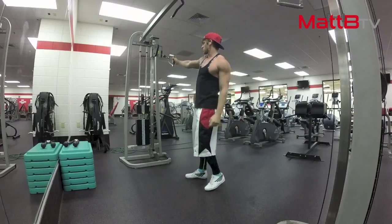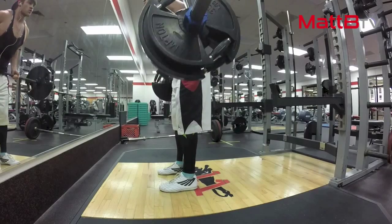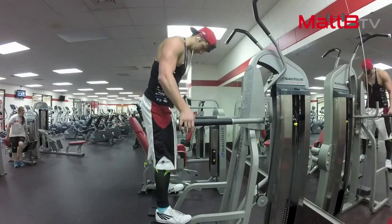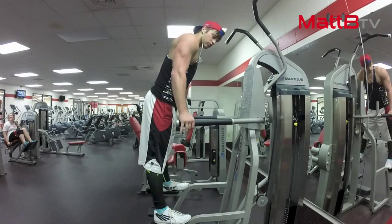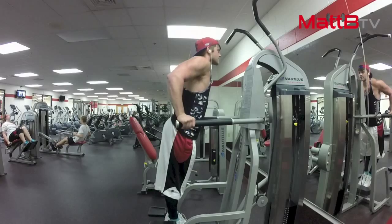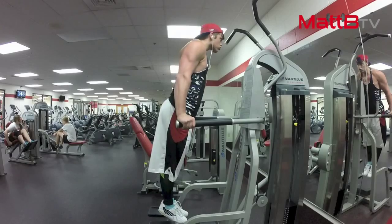Next you'll see me doing bent over rows — 5 sets of 6 to 8 reps. What's important is controlling the weight on both the concentric and eccentric, and I try to hold it isometrically on the last rep before slowly releasing on the eccentric. Then finishing out with dips — 5 sets of 12 reps with bodyweight. I'm really focusing on not leaning too far forward so I'm isolating my triceps, keeping a steady pace on both parts of the movement to feel that squeeze and contraction.